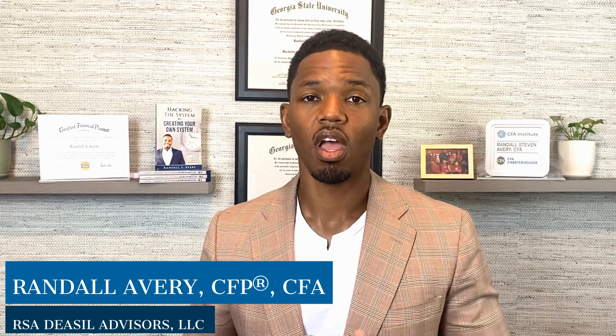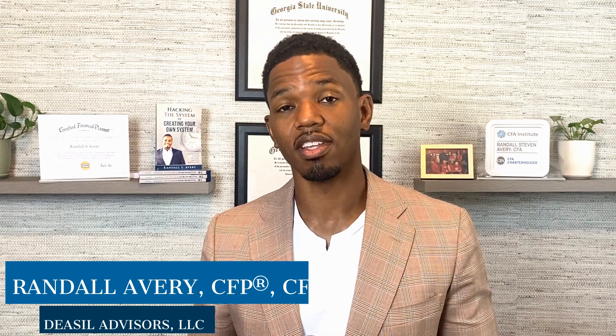How are you guys doing today? My name is Randall Avery, owner of RSA Diesel Advisors, a wealth management firm serving clients in the Atlanta metro area and across the United States. Today, we're going to talk about social security income. So let's get into it.